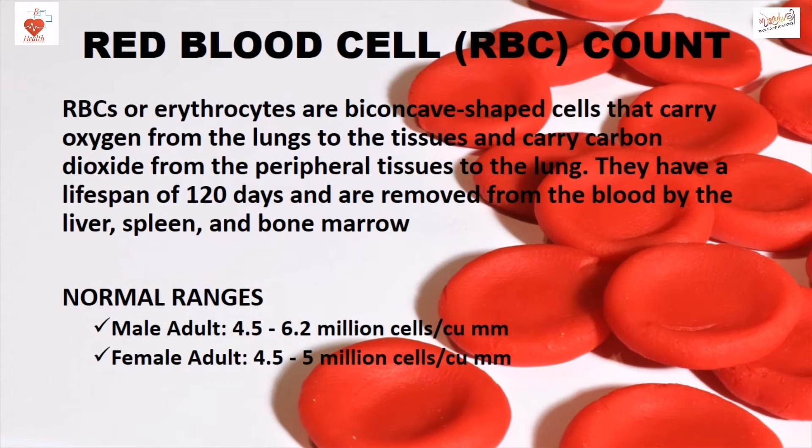Normal ranges of RBC: Male adult 4.5 to 6.2 million cells per cubic millimeter; Female adult 4.5 to 5 million cells per cubic millimeter.